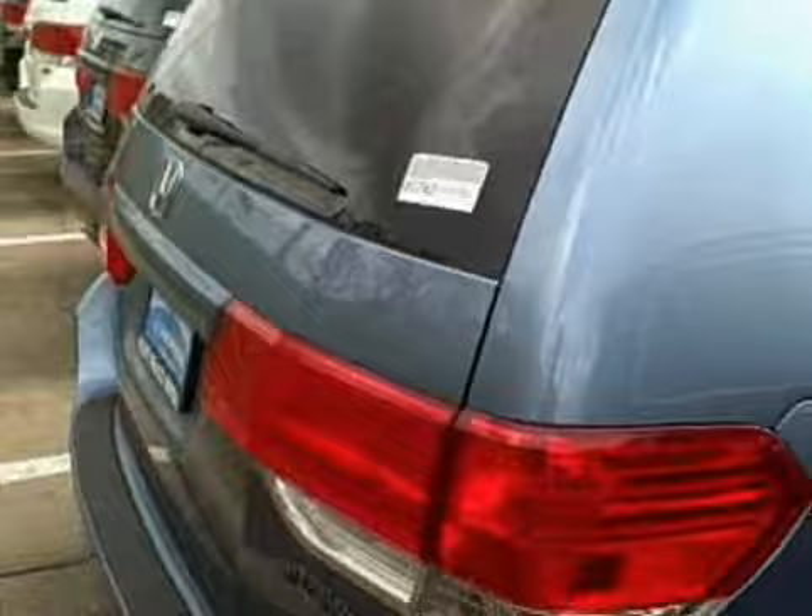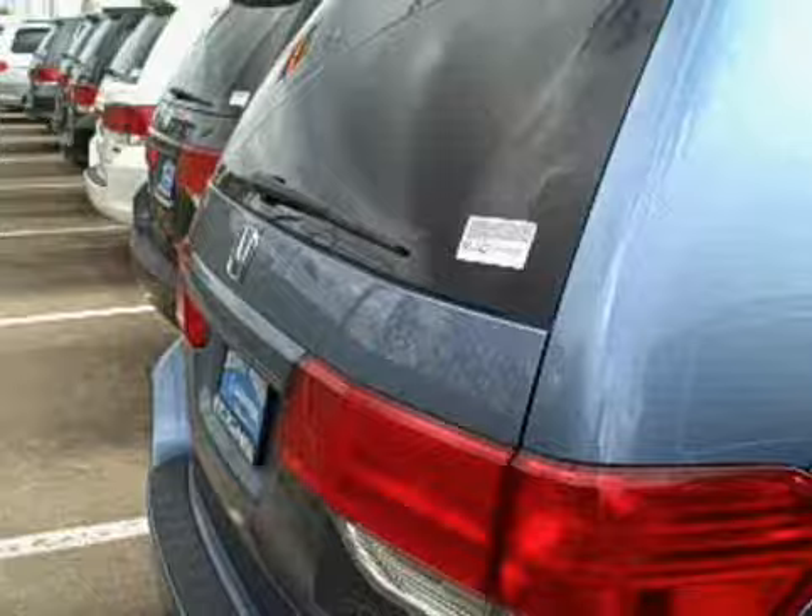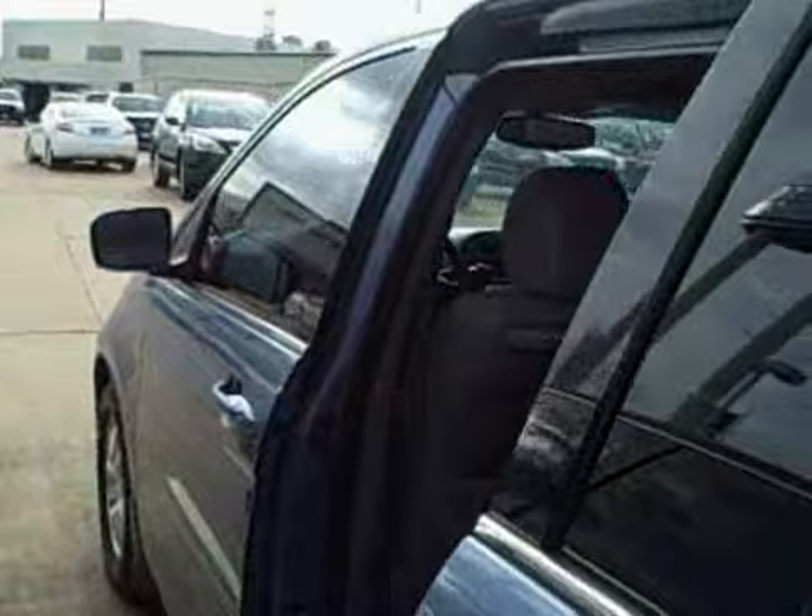It will have lots of other standard equipment: power windows, door locks and mirrors, cruise control, a 6 disc CD changer, and of course with leather you get heated seats up front.